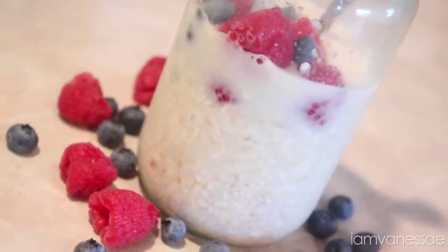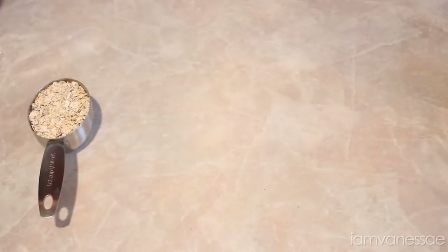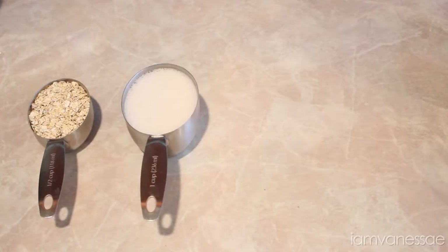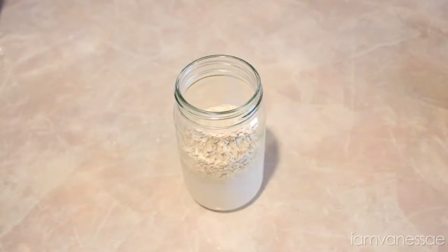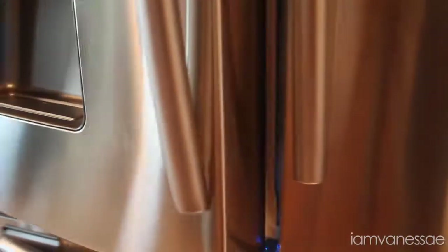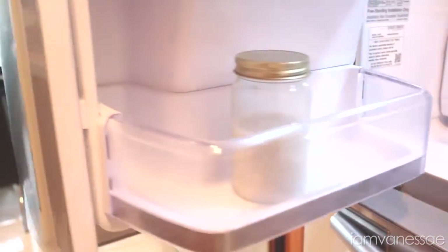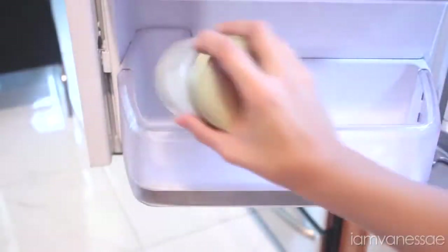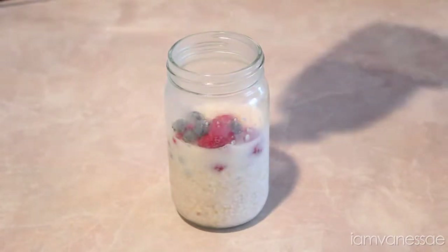If you have absolutely no time to make anything in the mornings, overnight oats could be a solution for you. All you need is half a cup of oats, one cup of almond milk, some fresh berries, and a jar or bowl. Add the milk and oats into a jar, close it, and place it in your fridge the night before. The oats will absorb the milk overnight and they'll be ready to eat the next day. Just take them out in the morning and add your berries — I like to add raspberries and blueberries, then drizzle some raw honey right on top.